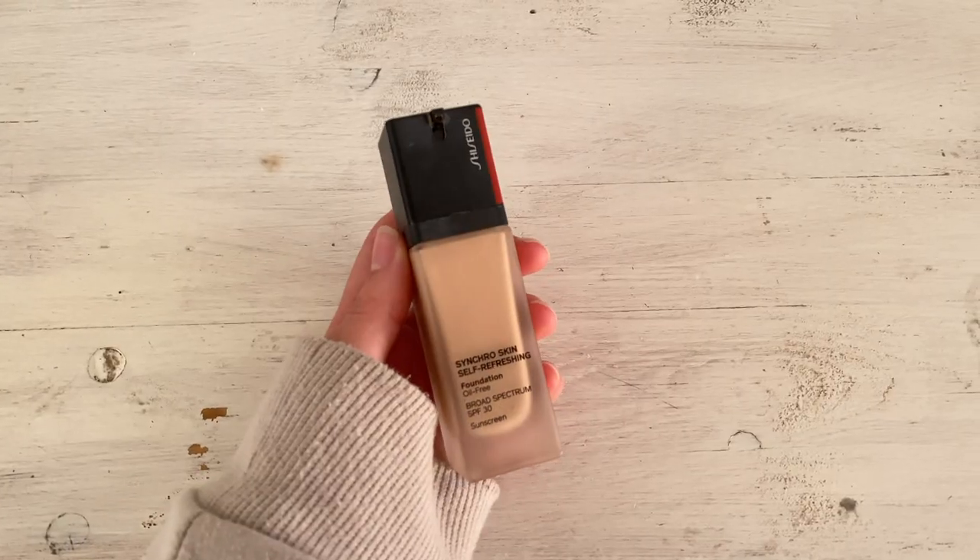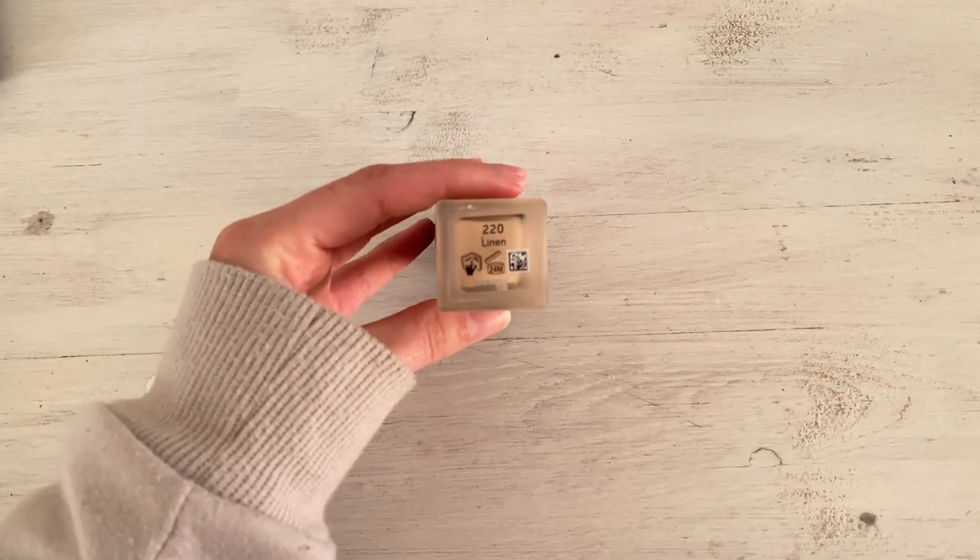Next is foundation and I brought two for this trip — one liquid and one powder. My favorite is the liquid: the Shiseido Synchro Skin Self-Refreshing Foundation. It always looks so good — very natural with a glowy dewy effect. I have really dry skin and I find this doesn't cling to my dry patches, which is really nice. It's expensive but in my opinion it's one of the prettiest natural foundations on the market.